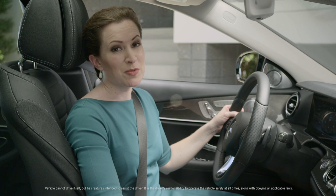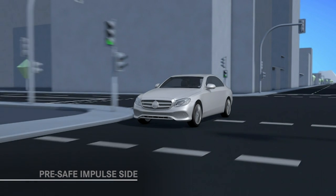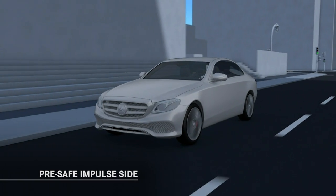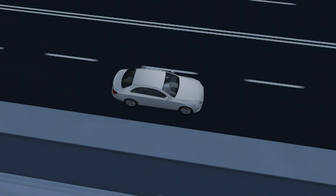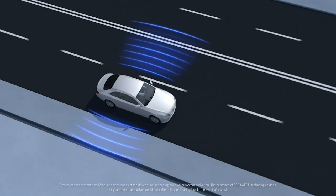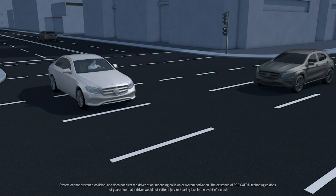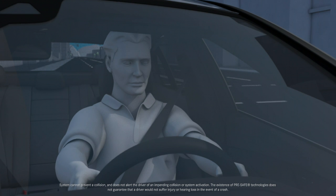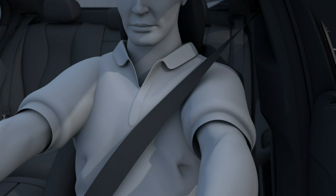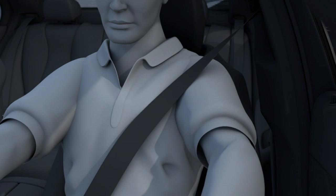It's a great option for anyone who drives in traffic or long distances. Pre-safe Impulse Side is also included in the Premium 3 package. When this system detects an impending side impact, it helps increase the space between occupants and the side of the vehicle by about two and three-quarters of an inch. It accomplishes this by rapidly inflating an air chamber in the seat bolster, nudging the occupant toward the center of the car — a tremendous help in reducing the force of the impact and allowing the vehicle's highly engineered side structure to absorb as much of the impact as possible.